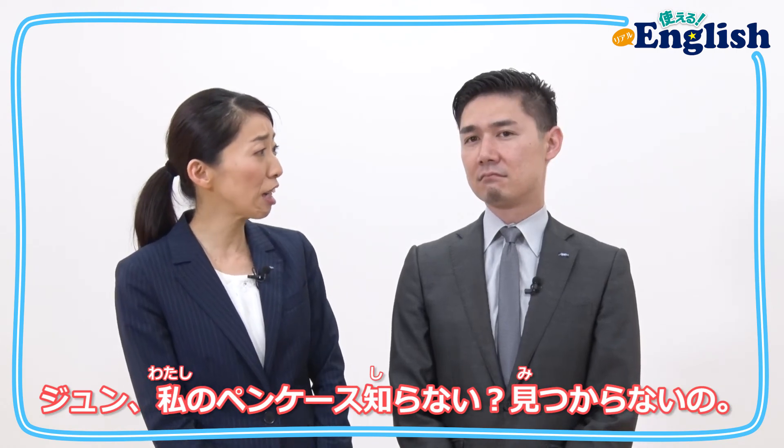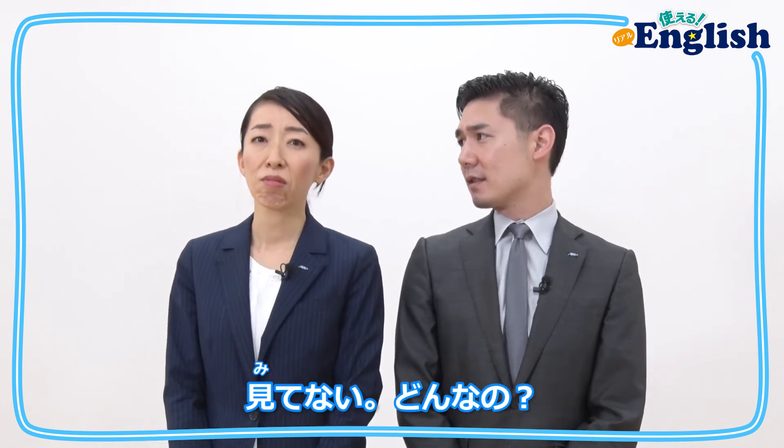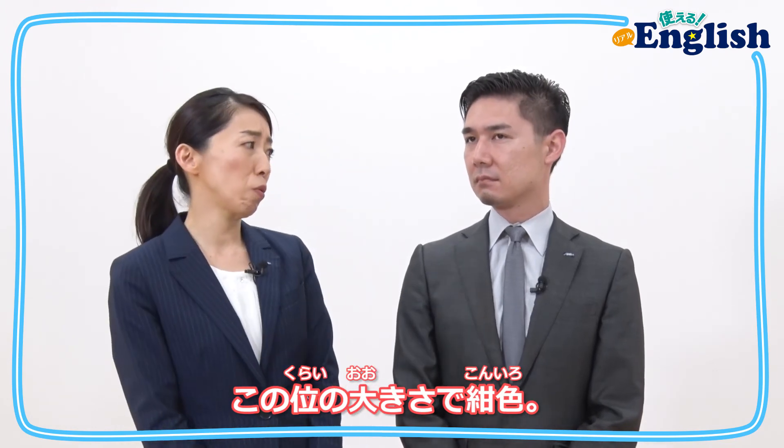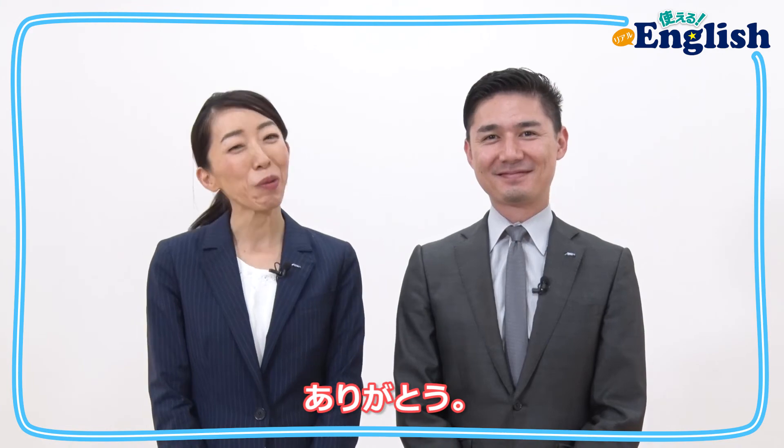ジュン! Did you see my pencil case? I can't find it. No, what does it look like? Well, it's about this size and it's dark blue. Okay, I'll help you find it. Thank you!